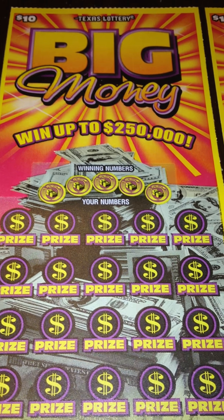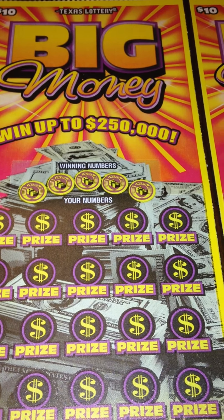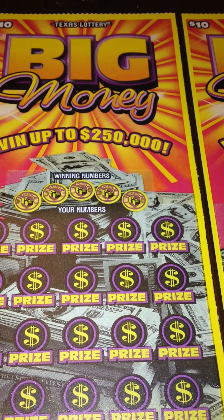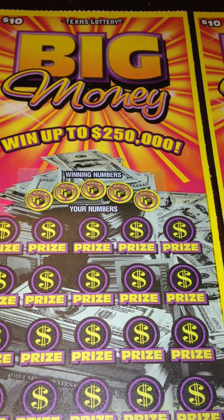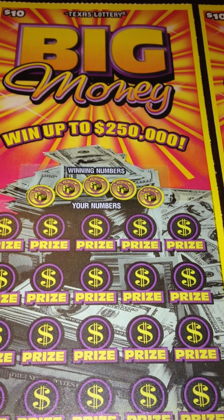Hi everyone! Today I'm going to be scratching off two of these $10 Texas Lottery tickets, Big Money, with a top prize of $250,000. This is one of the newest $10 tickets that the Texas Lottery has released. The odds on this ticket are 1 in 3.16 tickets, including break-even prizes.